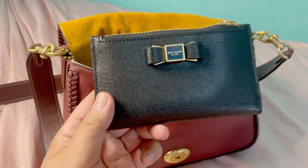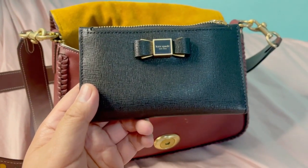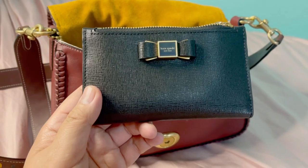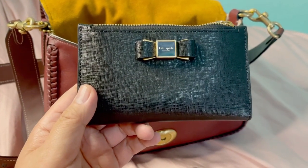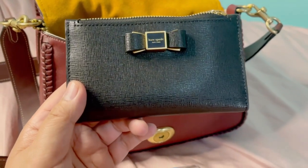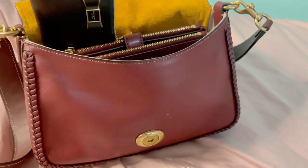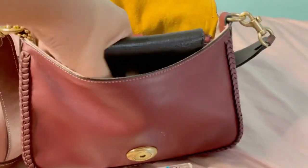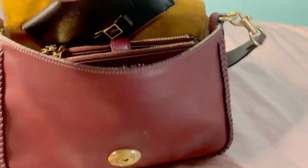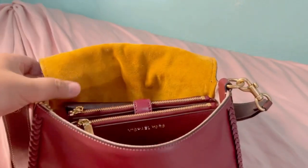Then next I am gonna place my small Kate Spade wallet. Sometimes I do have two wallets — that is when I have too many cards. I'm gonna have to fumble a little bit, but it still fits.